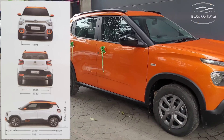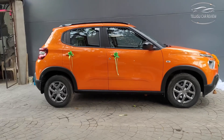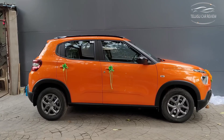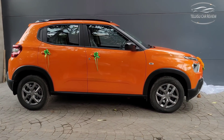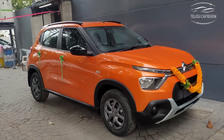This car has a longer wheelbase, giving more cabin space. The ground clearance is 180mm, which means it can handle rough roads comfortably like an SUV. The front suspension uses a coil spring setup, and the rear uses a twist beam with coil spring suspension.